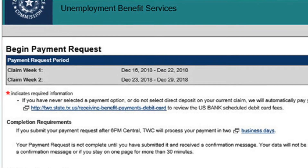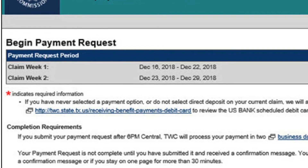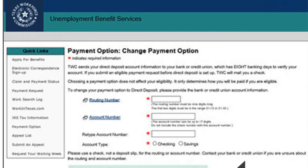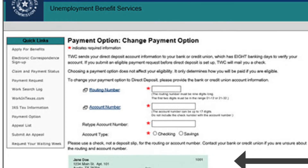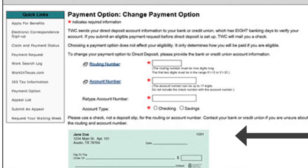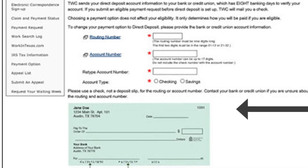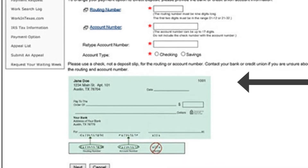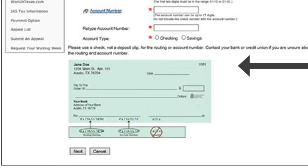If this happens to be your first claim and you're receiving your benefits on the TWC debit card, you can change that to direct deposit. Click the link where the red asterisk is, then it will take you to the Change Payment option where you can punch in all of your bank information and get this money directly deposited into your account. The TWC does say if you sign up for direct deposit, it takes up to eight business days for the bank or credit union to verify the direct deposit account — so in the meantime, know that you will be getting money on your debit card.